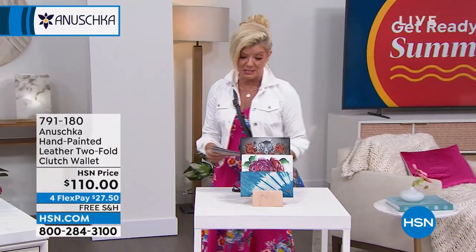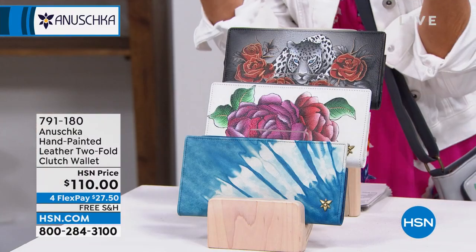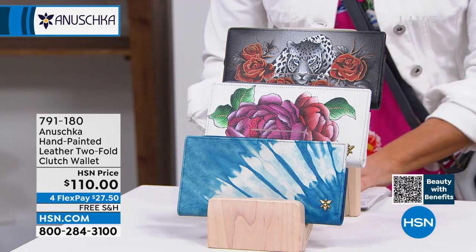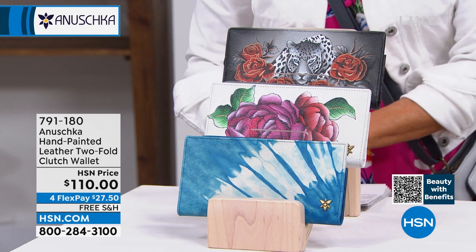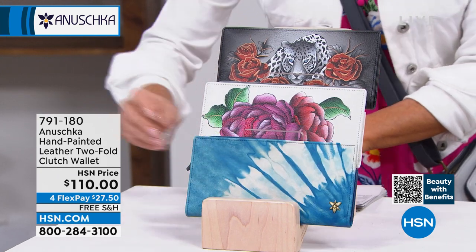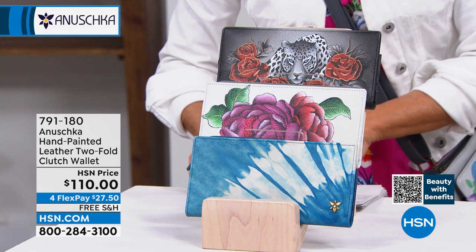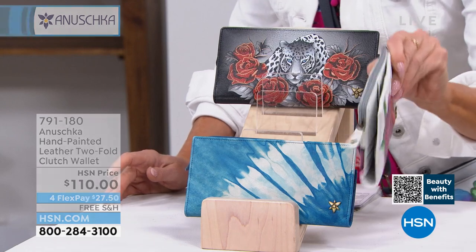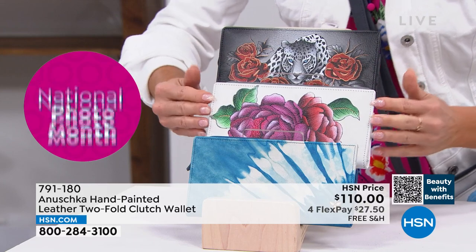We have a two-minute special, so I'm going to quickly go through all these beautiful — I call them works of art, not just pretty pictures. These are works of art. You're going to choose either Leopard Love at the top, Tie-Dye Ocean at the bottom — tie-dye is everywhere right now, very cool — or Moonlit Peonies in that ivory color, which always sells out this time of year.